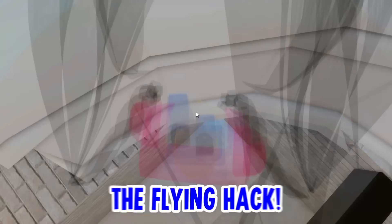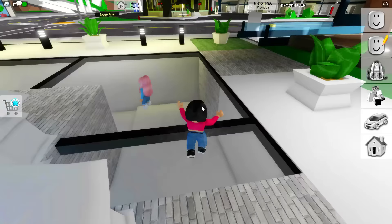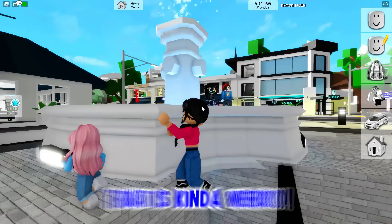This is the fountain that everyone tries to have a fly hack. What the heck was that thing in the sky? Where did it go? There was a fly hack.